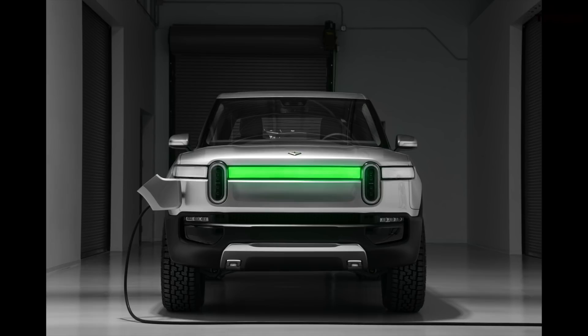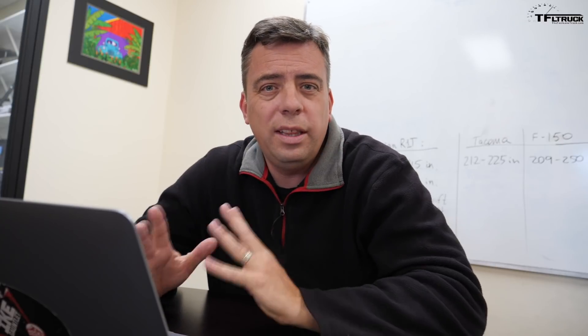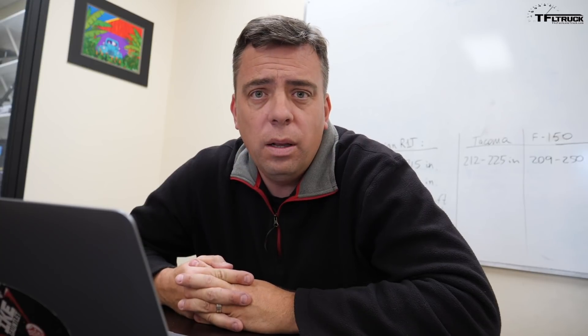They didn't specify exactly what the tax rebate will be. On charging times, they say a DC fast charger will give you at least 100 miles of range in about 20 minutes of charge. So the charging times are viable and outpace what's currently available for electric vehicles, and still feel attainable.